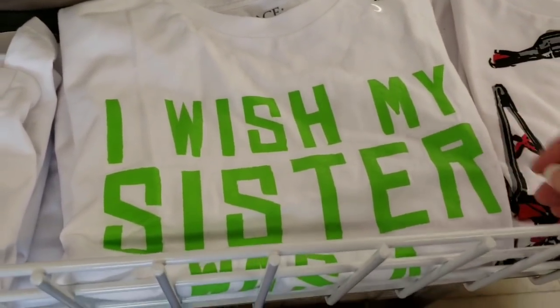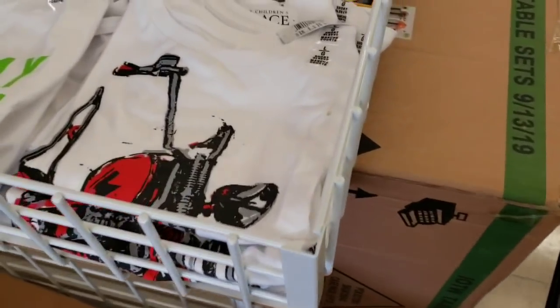Hi everybody, it's Amy. So right when I walk in the door, they have the Children's Place t-shirts.